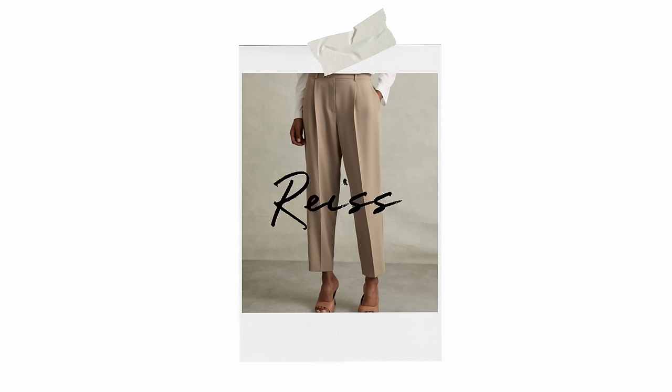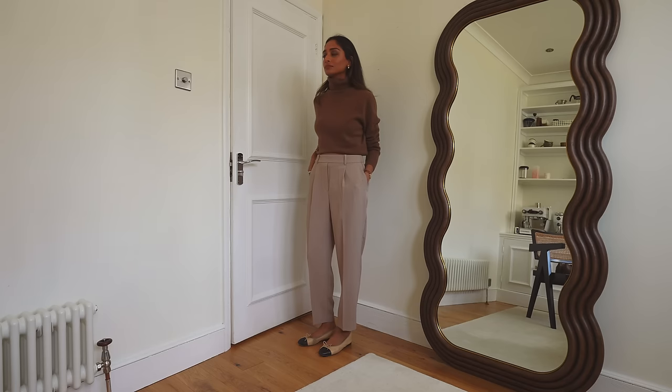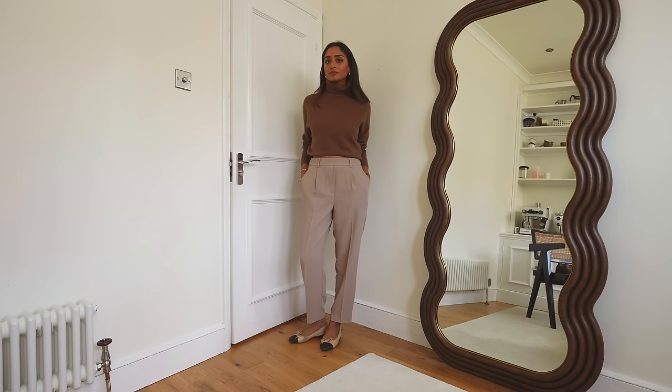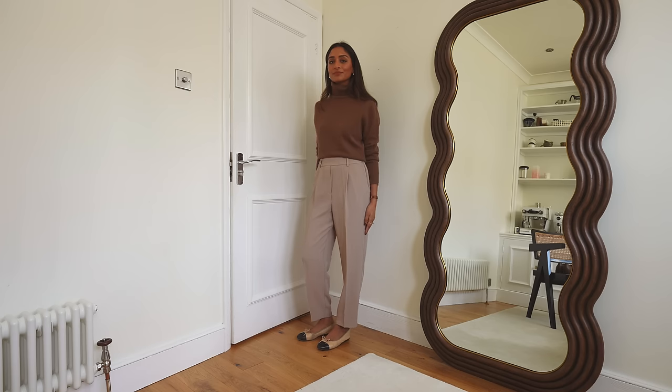Moving on to another pair of trousers, this one is from Reiss. I haven't shopped at Reiss for quite a while but they always have amazing classic tailored pieces — when you buy something there you'll really get a lot of wear out of it. These trousers were the perfect color I was looking for in my wardrobe; they're a really nice relaxed fit, tapered perfectly, and I love that they have an elasticated waistband so they're really comfortable. These are perfect work trousers but also really great and wearable for casual days, especially thrown on with some trainers or loafers.